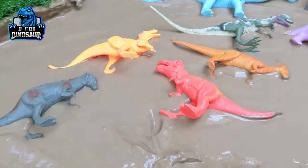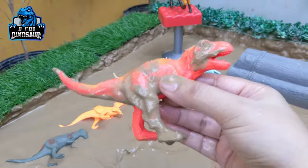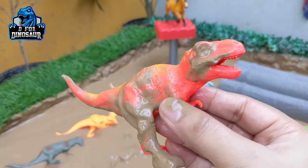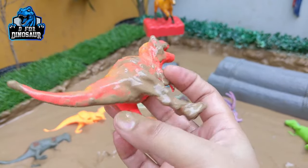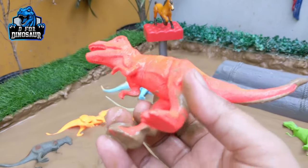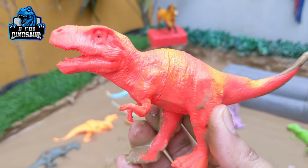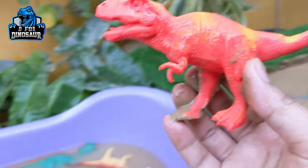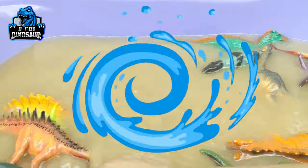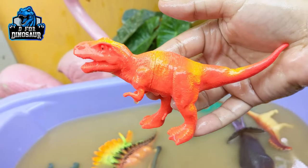The next one we have is Tyrannosaurus Rex, also known as T-Rex — one of the very famous and very wild dinosaurs. They are very heavy, too big, and very strong. They move with two legs. Let's wash this big carnivore dinosaur. Here we go, T-Rex!